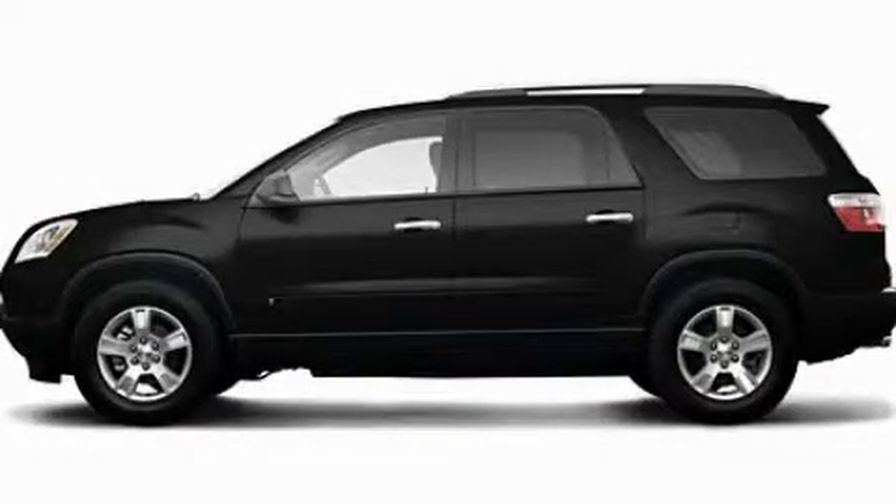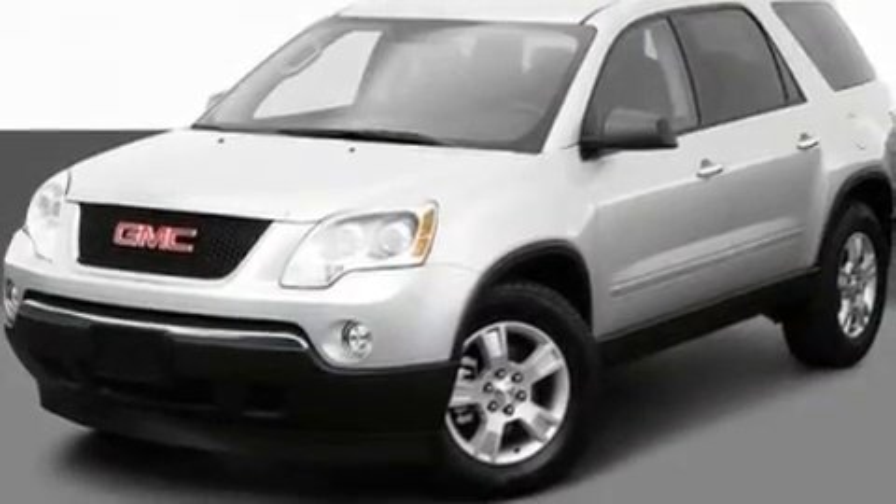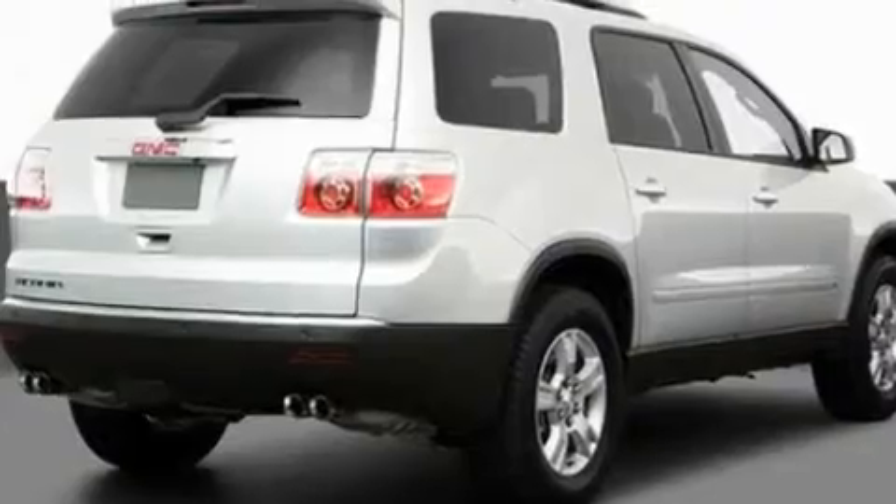This is a 2009 GMC Acadia, a drive in shape that provides endless luxury. It has a 3.6-liter six-cylinder engine and an automatic transmission.